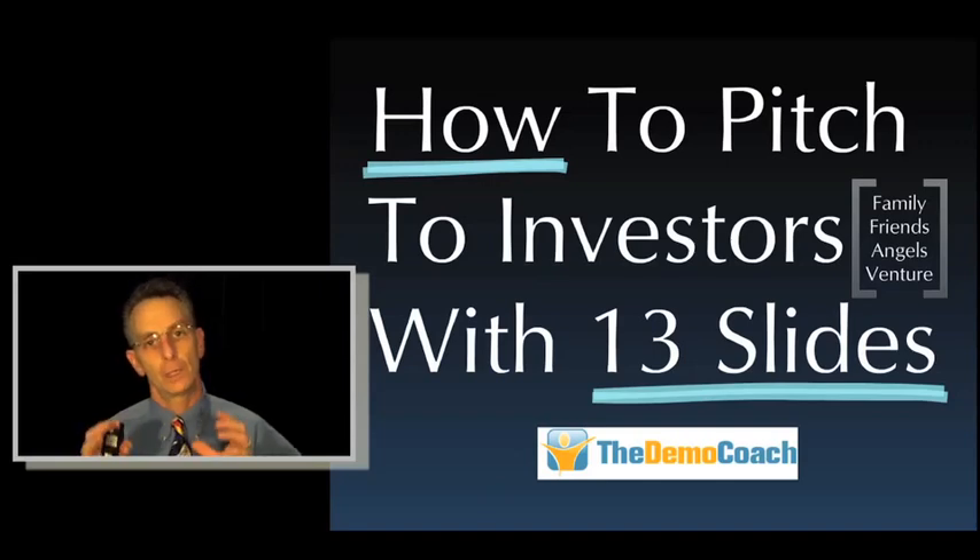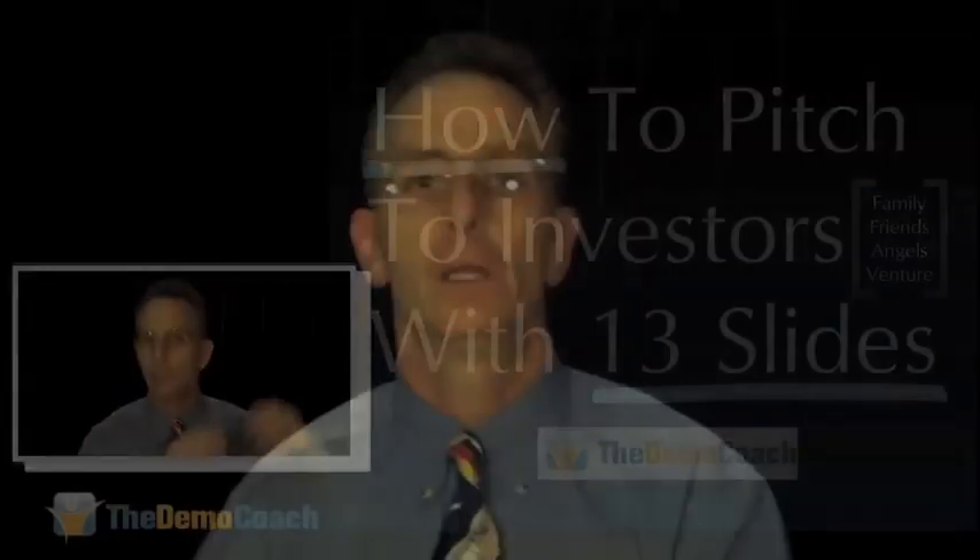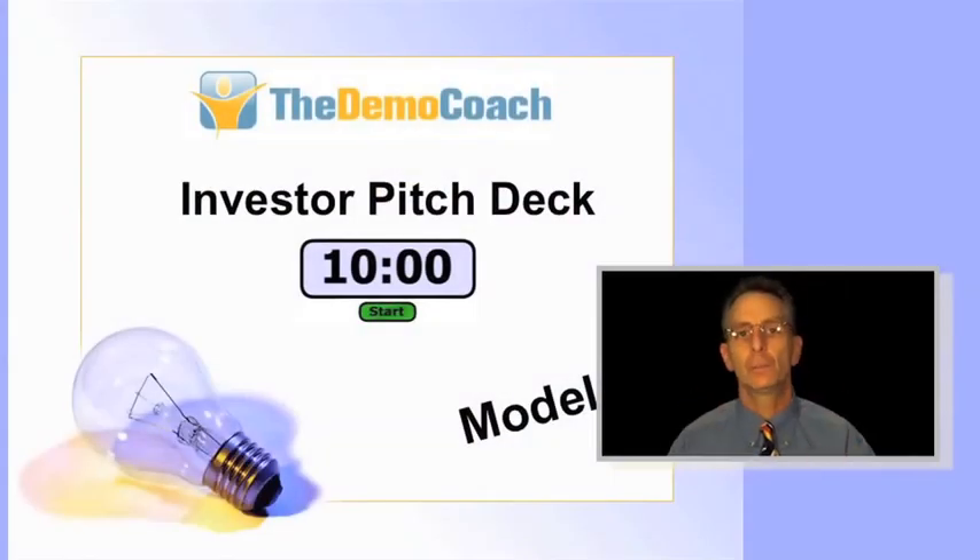When people come to me for coaching, the middle part of the deck is usually okay — they know their business. But the opening is weak and the closing is weak. We'll talk here about how to make a really memorable opening and a very good close, so that people never forget who you are or what the opportunity is that you've presented them with.